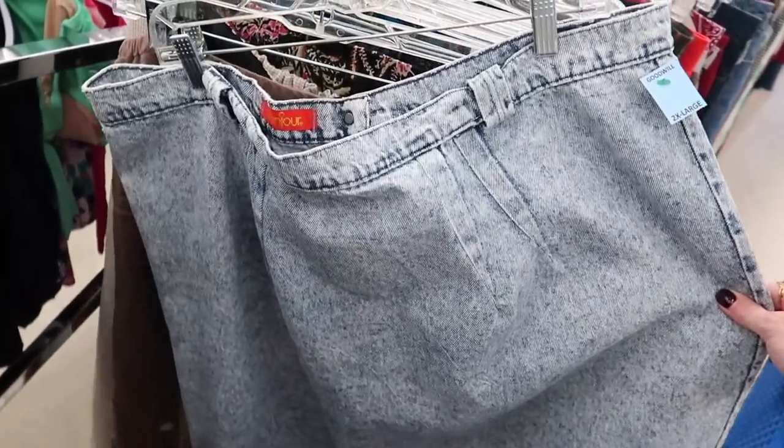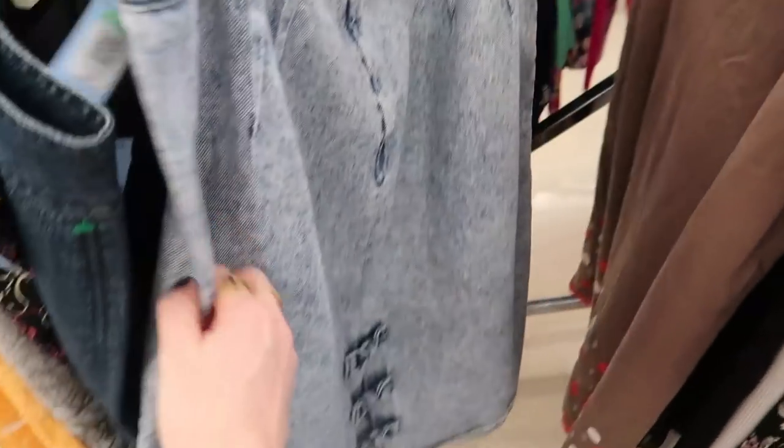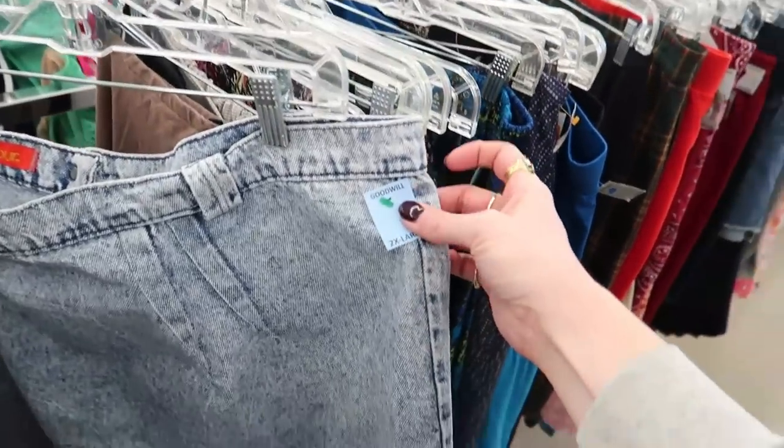No way — this is a fun find! This vintage acid wash denim skirt with bows on the back, just like I had when I was a little girl. And it's plus size!